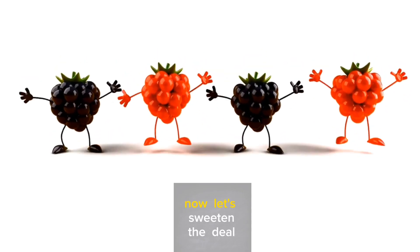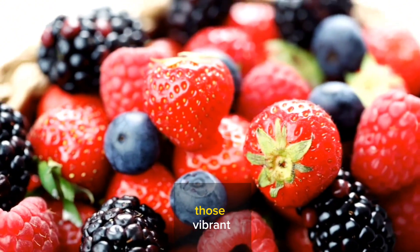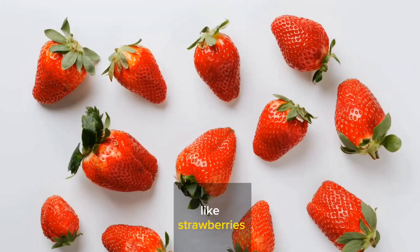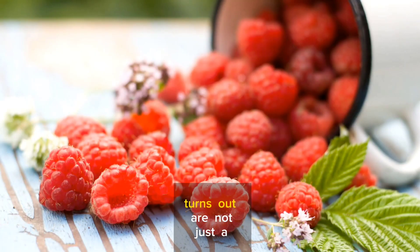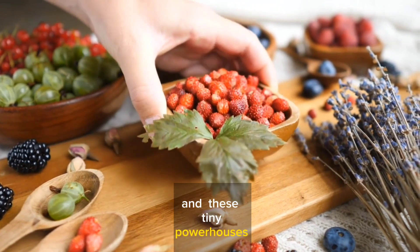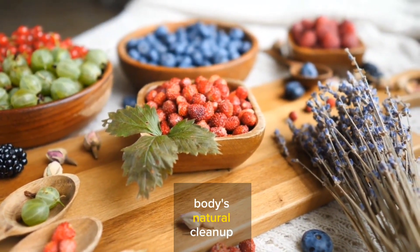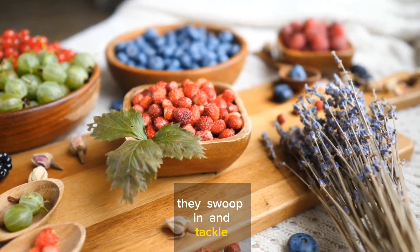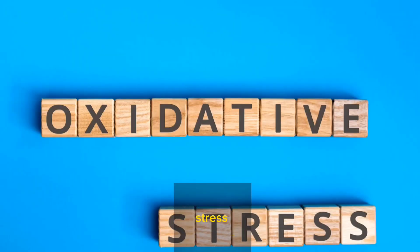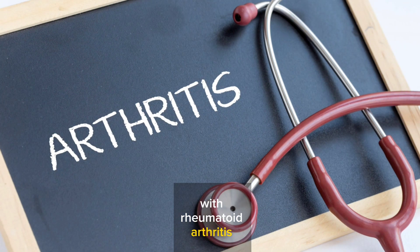Number 2: Berries. Let's sweeten the deal when it comes to your joint health. We're talking about berries — those vibrant, delicious little gems like strawberries, blueberries, and raspberries. They're not just a treat for your taste buds; they're a treat for your joints too. Berries are bursting with antioxidants, and these tiny powerhouses can do wonders for your body. Antioxidants are like the body's natural cleanup crew — they swoop in and tackle oxidative stress, which can lead to inflammation, something we definitely want to avoid, especially with rheumatoid arthritis.